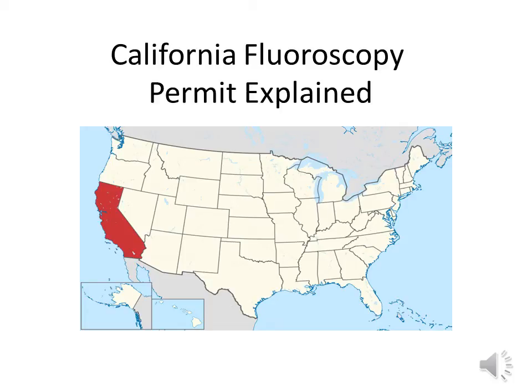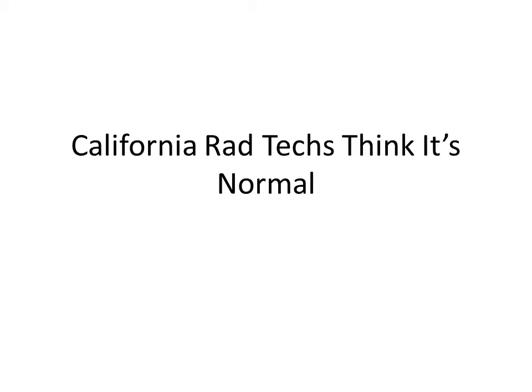Hi there, this is Christopher McClure from GuaranteedHealthcareJobIn30days.com. I just wanted to make a very short video explaining the California fluoroscopy permit for radiology techs. I taught school in Southern California, and one thing that all the students did is they got a California state license to take x-rays and a California state license to perform fluoroscopy.